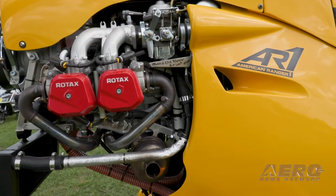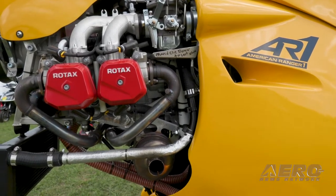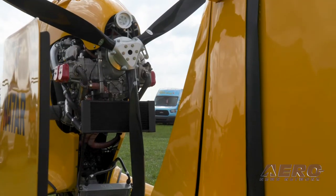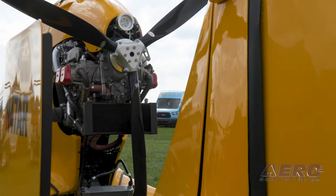The AR1 comes with a Rotax 912 as the standard engine — 100 horsepower. There's the 914 if you're going to be at a little higher altitude or higher weight, which has a turbocharger. And then the 915 has been fairly popular. What kind of performance numbers can the average pilot count on?